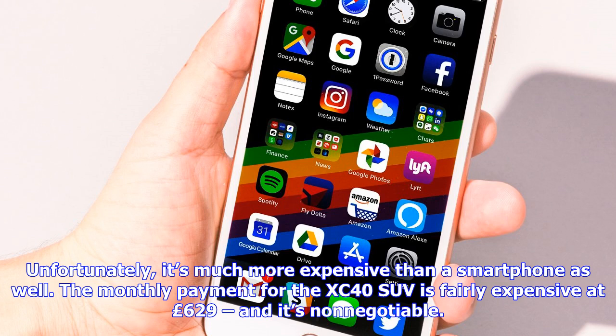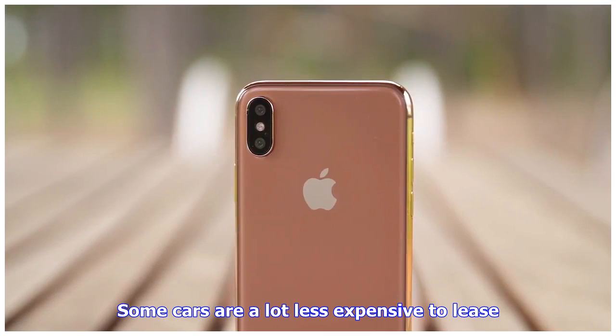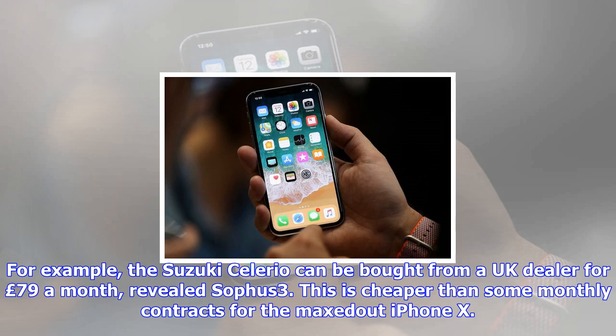The iPhone X is the top-of-the-line new iPhone model for 2017. For example, mobile firm EE is offering the top-of-the-line 256GB version of the iPhone X for £82 per month. SOPHUS3 managing director Scott Gairns noted there are cheaper contracts for the iPhone X available, both with EE and other mobile networks.